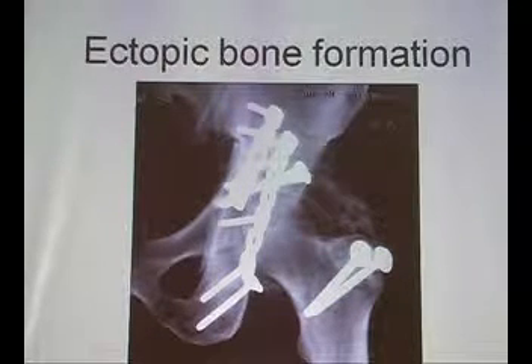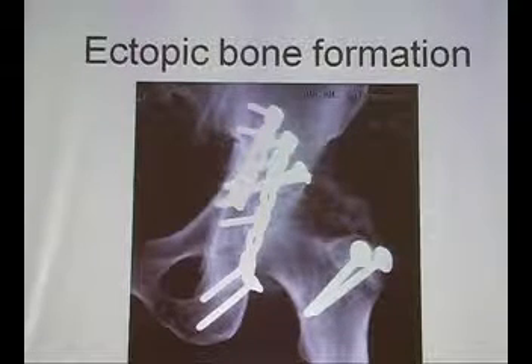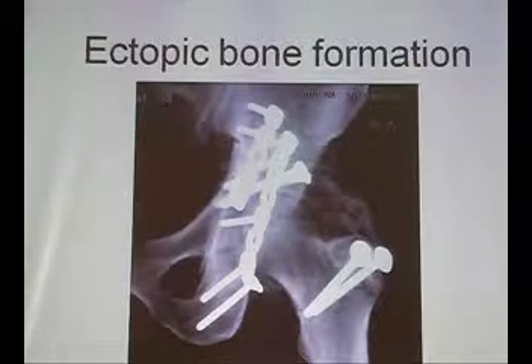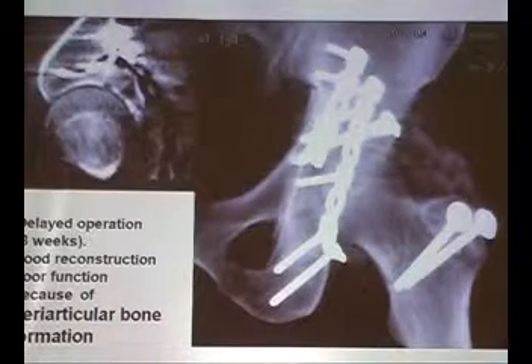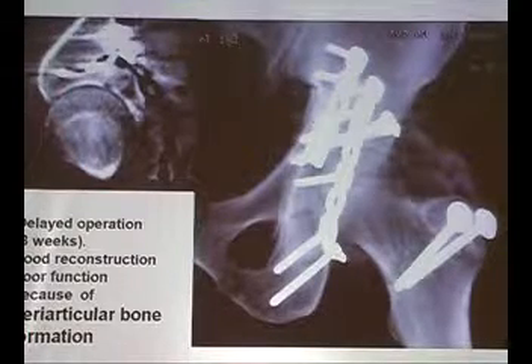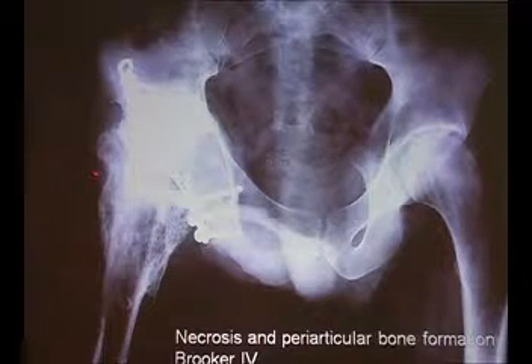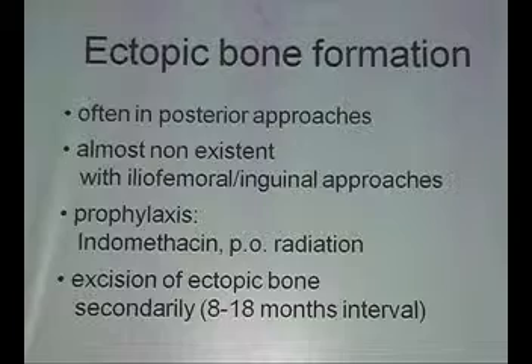Finally, ectopic bone formation, classified by Brooker 1 to 4. In secondary procedures performed later than two weeks, you will develop this quite often. If it is only a minor grade, it does not cause functional impairment. But when you do major secondary surgery in severe fractures, you will observe more bone formation. Your good reconstruction and beautiful congruity are not worth much when the hip is stiff — as seen in cases of severe periarticular bone formation ultimately ending in a fused hip. Ectopic bone formation results often from posterior approaches, almost never from anterior procedures.